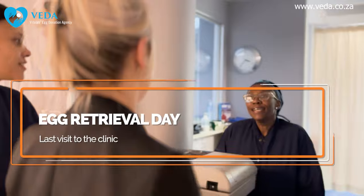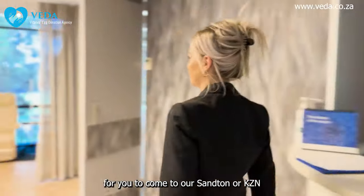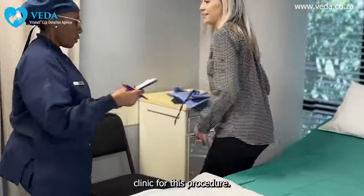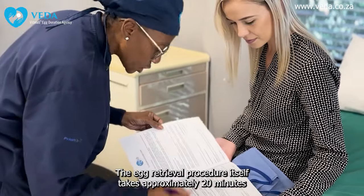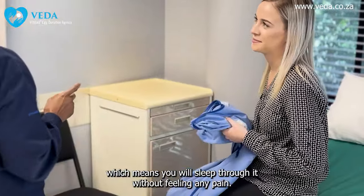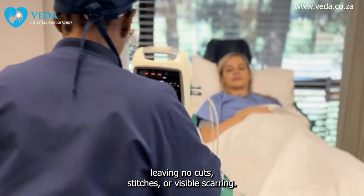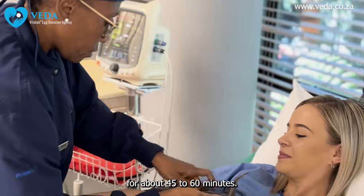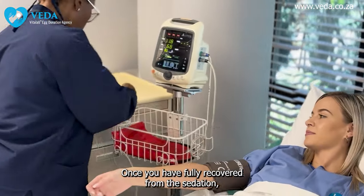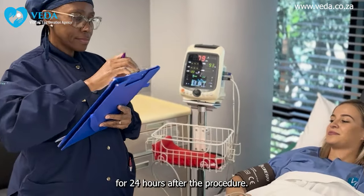Finally, the day of egg retrieval will arrive — this will be your last visit to the clinic for the cycle. If you're from outside of Gauteng or KZN, we'll arrange transportation for you to come to our Sandton or KZN clinic for this procedure. On the scheduled morning, please arrive early. The egg retrieval procedure itself takes approximately 20 minutes and is performed using intravenous sedation, which means you'll sleep through it without feeling any pain. The retrieval is done using a vaginal ultrasound, leaving no cuts, stitches, or visible scarring.